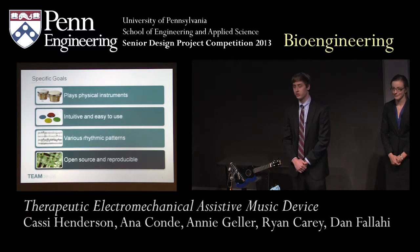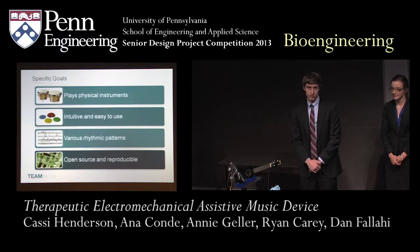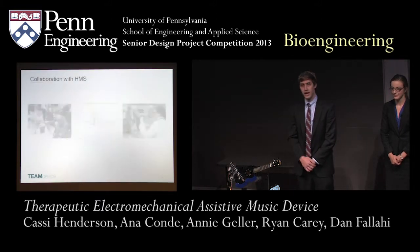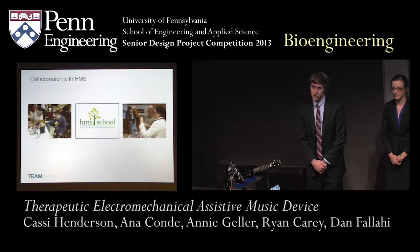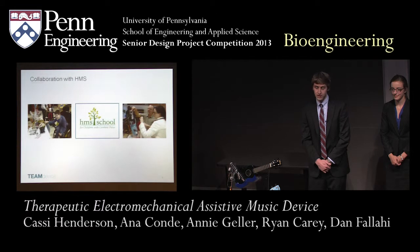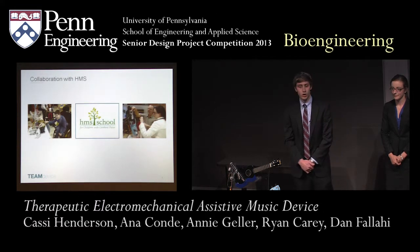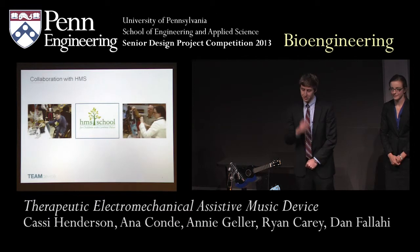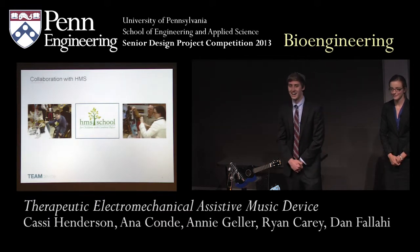We wanted our device to be open source and reproducible. To do this, we wanted to disseminate the information through an online resource. To achieve these specific goals, we had to collaborate with the HMS School for Children with Cerebral Palsy, a school located in West Philadelphia where they have music therapists. One of the music therapists we worked very intimately with was Brad Biederman.